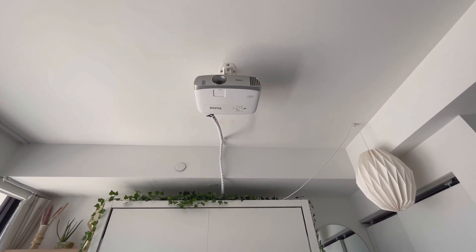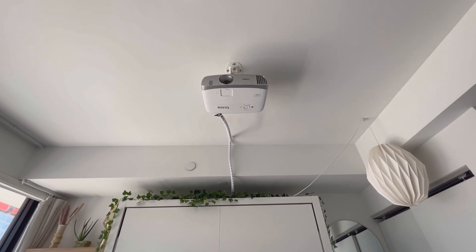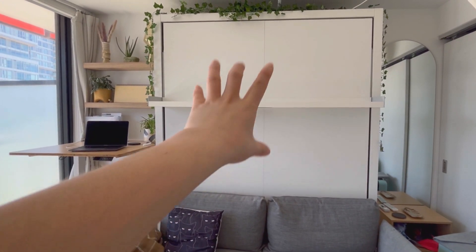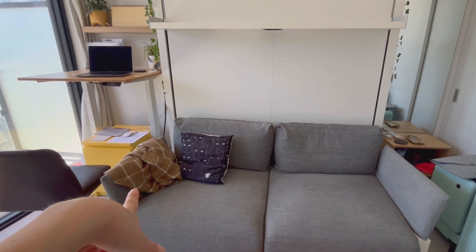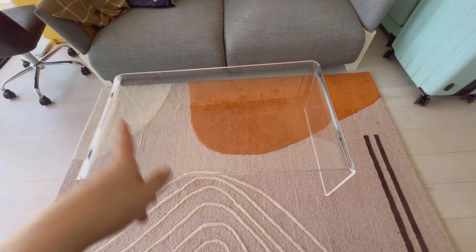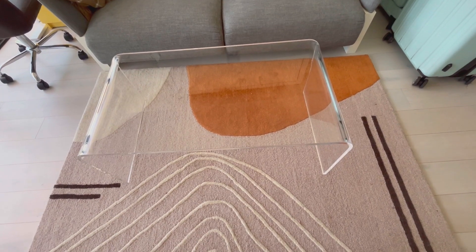Living in downtown Toronto, nature feels lacking, so I love bringing it indoors. I installed a BenQ projector — I'll link it below, it's such high quality. This is the Murphy bed, which I can flip over the couch. On the couch I have a cute little cat pillow and a throw blanket. I got this clear acrylic waterfall coffee table from Wayfair.